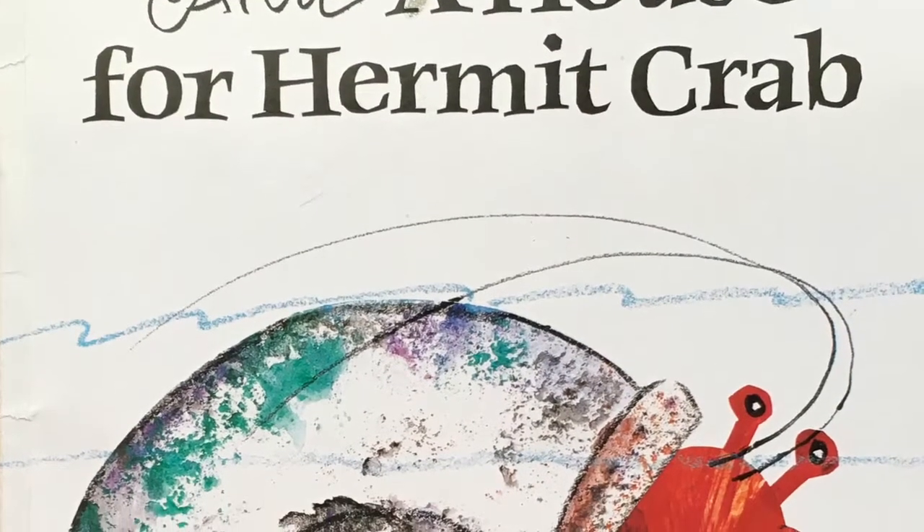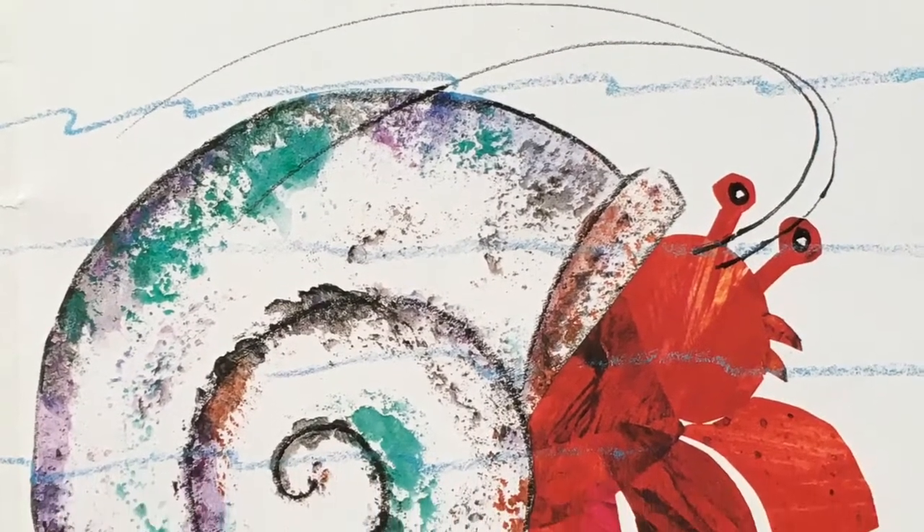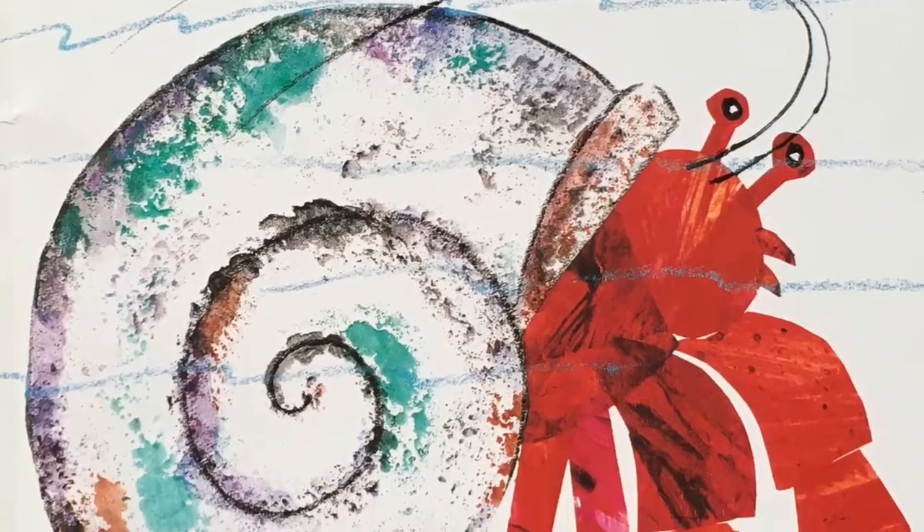I wonder what Hermit Crab's next house was going to look like. Thanks for reading A House for a Hermit Crab by Eric Carle with me. See you next time.